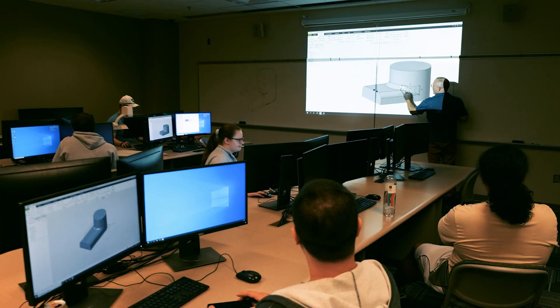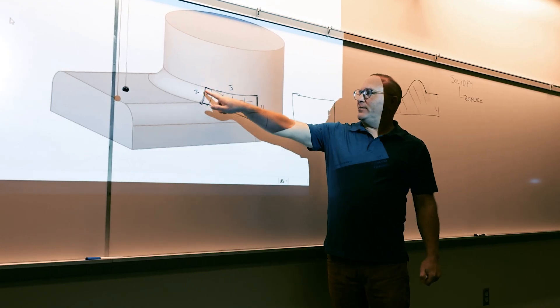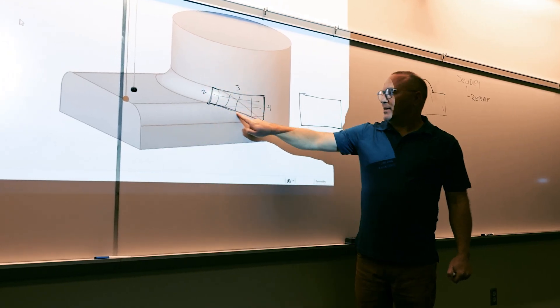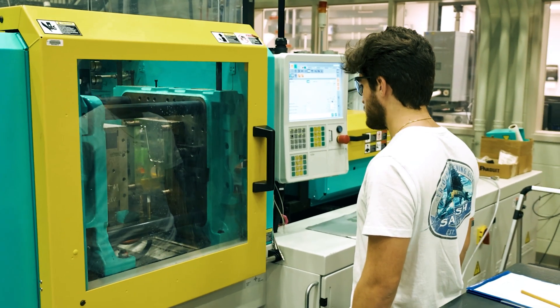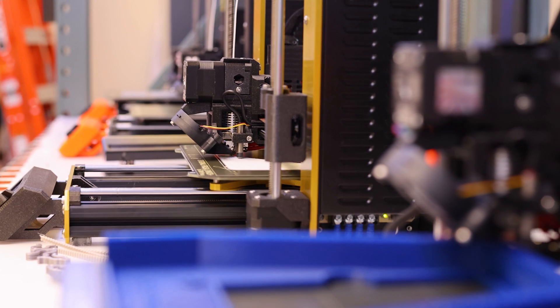Students in our program are also going to learn how to design products right from the start — from the concept through the production of that plastic product. That includes designing the product using computer-aided design, simulating the manufacturing process, and then also looking at the manufacturability of that product.